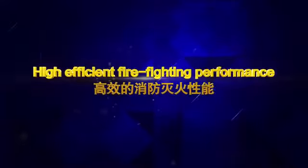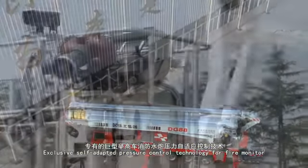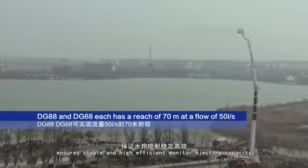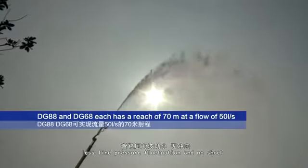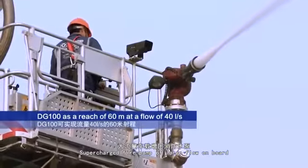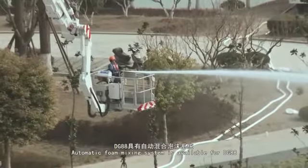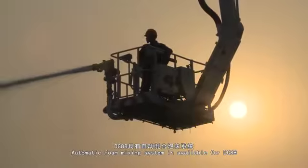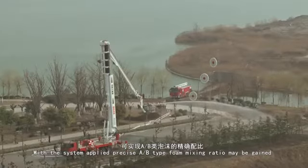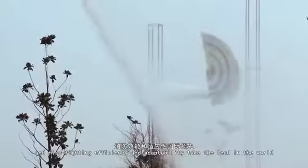High-efficient firefighting performance. Exclusive self-adapted pressure control technology with fire monitor ensures stable and high-efficient monitor ejecting capacity, with less line pressure fluctuation and no shock. A supercharged fire pump of large flow is on board. An automatic foam mixing system is available for the DG88, enabling precise A-B type foam mixing ratio, with firefighting efficiency and adaptability that lead in the world.